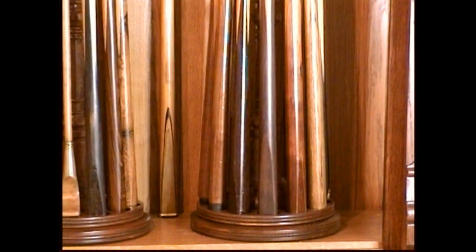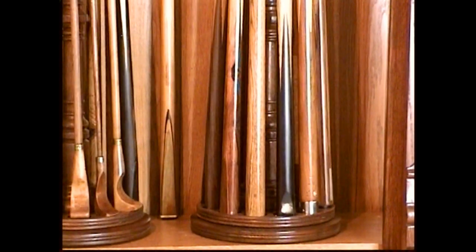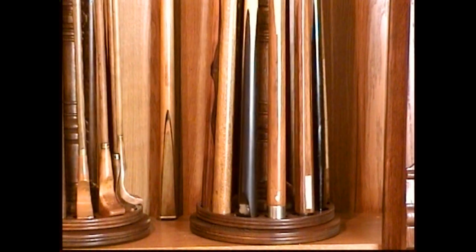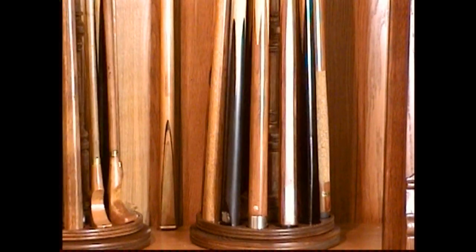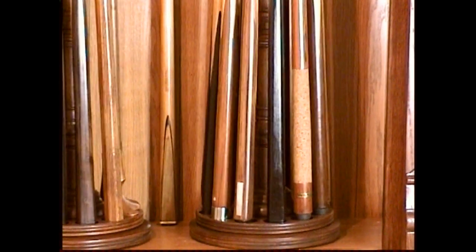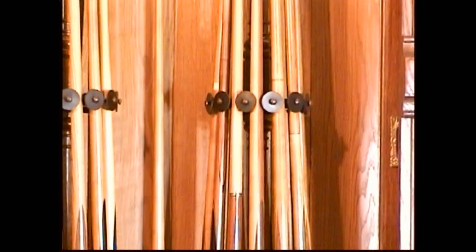There are three more sections that have three racks each, and the center section is all marquetry cues — the inlaid pool cues, European and quite scarce. It took about a good 40 years to build this collection. Each cue has been refurbished as necessary to make it as close to what it was like when it was originally sold as possible.